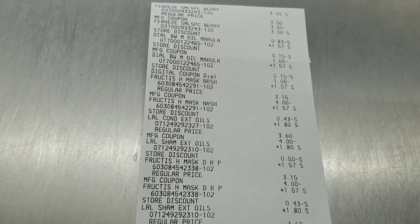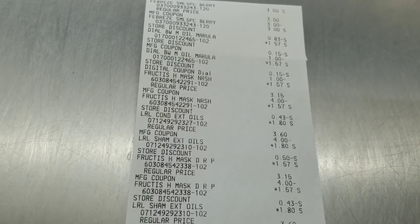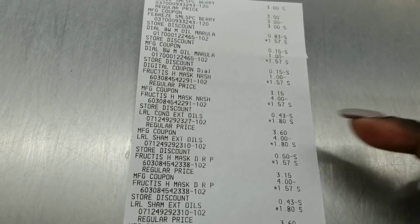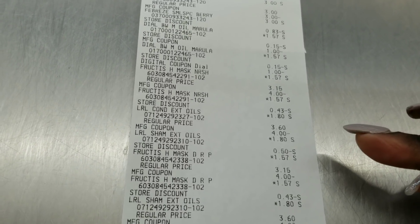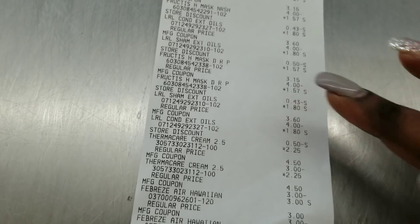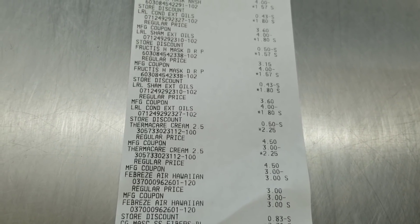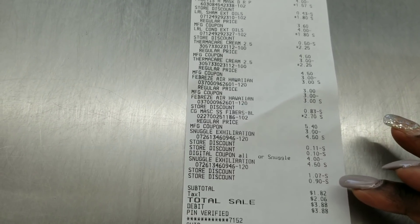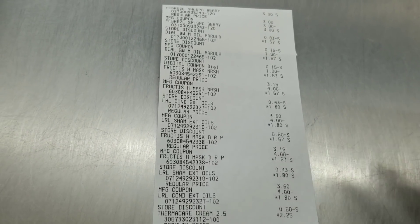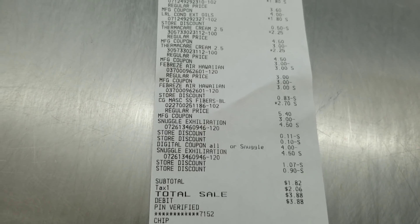So I gave her my products and then my coupons: two Febreze products with the coupon, the Dial body wash with the coupon, the shampoo with the coupon, two Garnier Fructis masks with the coupon, and the two L'Oreal products with the coupon. After all of that, she did not press total. I put in my phone number, then she pressed total. My digitals for the Snuggle and the Dial body wash all came off, and then my total was $1.82.